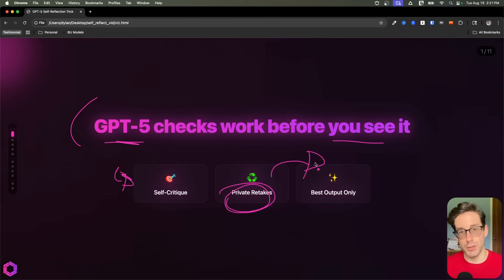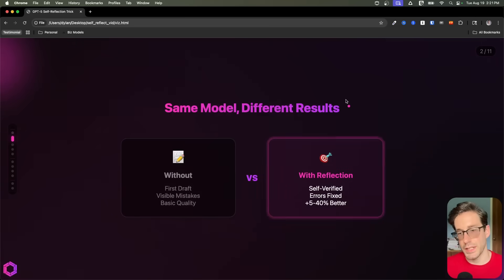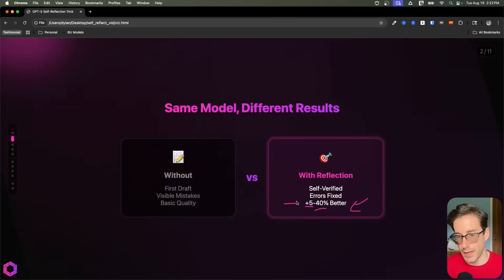And then out pops the final output you see, which is going to boost the quality. That's the process we're going to run through. There's actually been a lot of research around this technique, with five to 40% improvement in quality based off the type of task you're working on — so it could be math, reasoning, analysis tasks, coding, etc. The improvement is there and it's been measured.